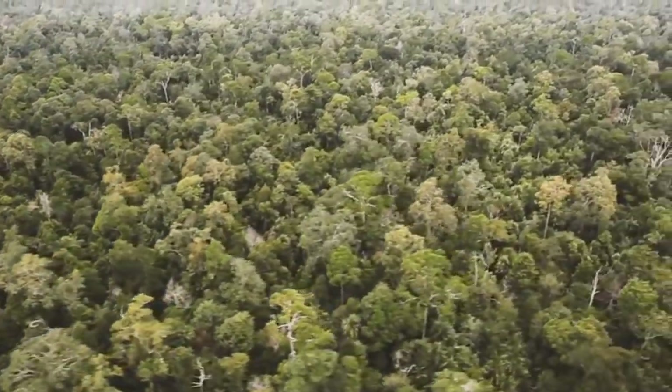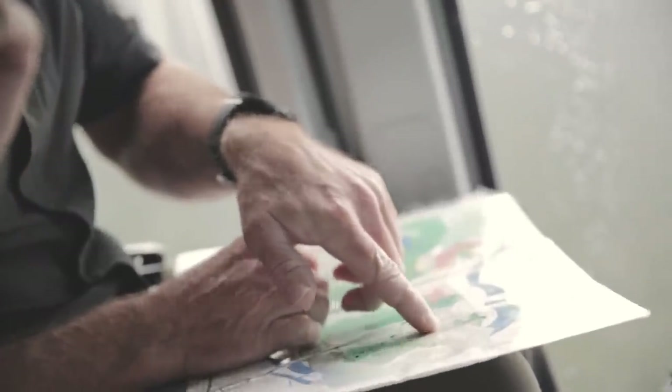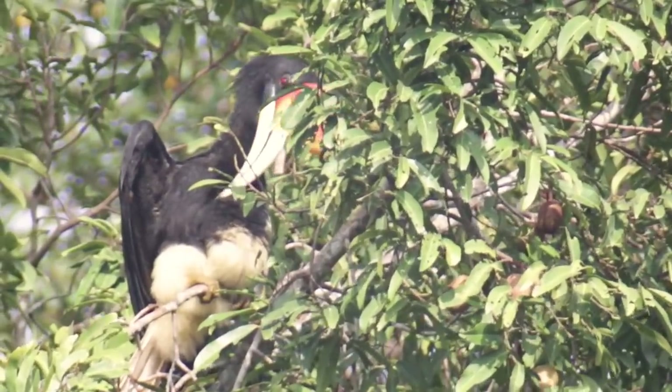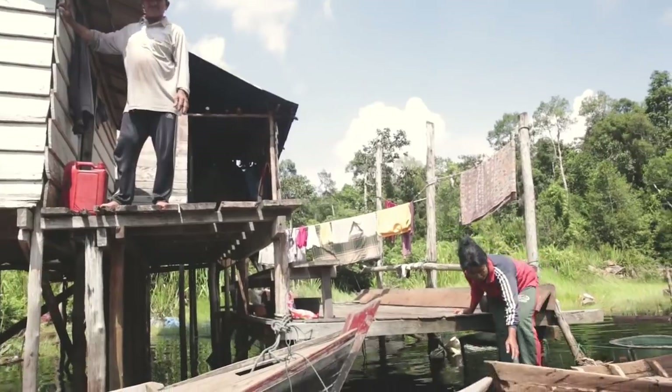Our approach to forest restoration is a four-pronged approach where we protect the natural forest from any new or further degradation. We assess all aspects of the forest — the biodiversity, the social aspects of the communities that work and live near us, as well as the carbon stocks.